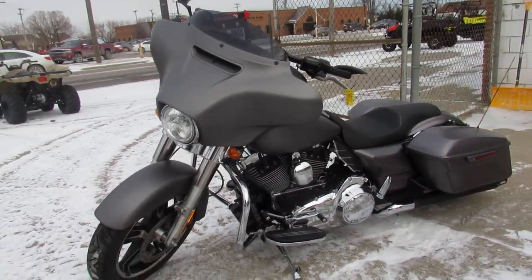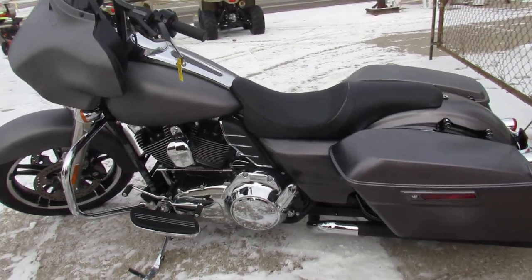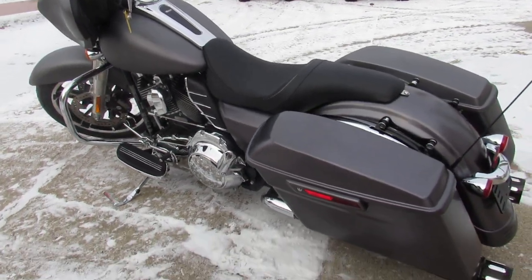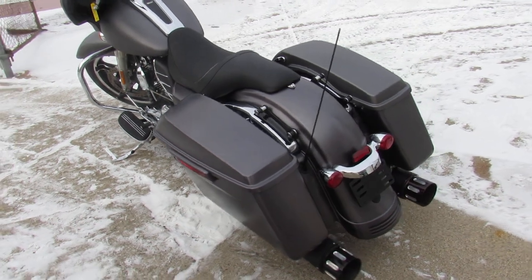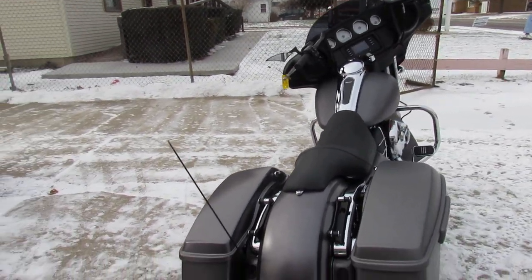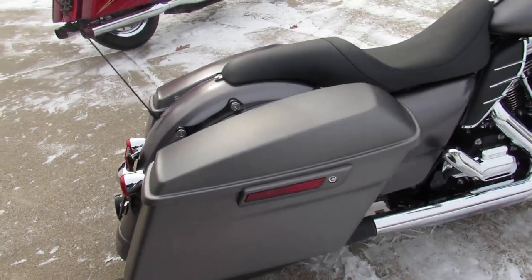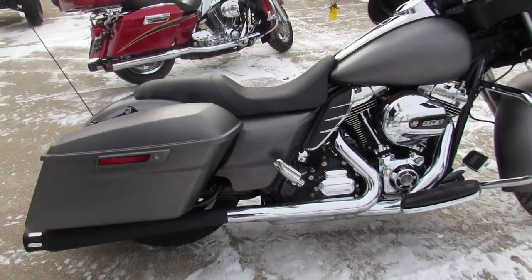This one here is a 2012, comes in a charcoal satin paint, only has 8,282 miles. Guys, this one's a must see. It's got mini ape hangers, low profile seat — we got the stock seat if you're interested, but we think it looks better with the low profile. Just serviced at the dealership and ready for the road.